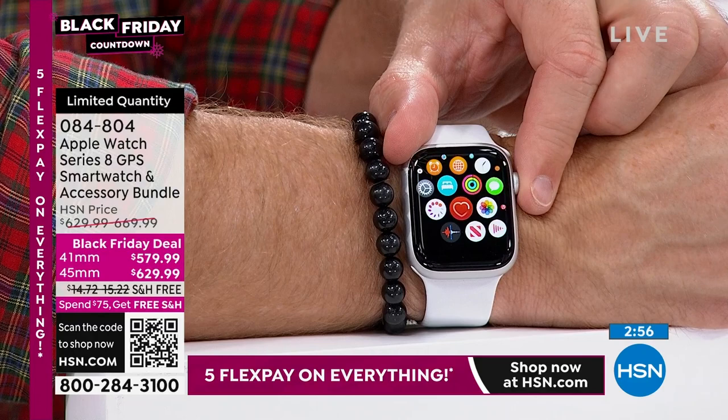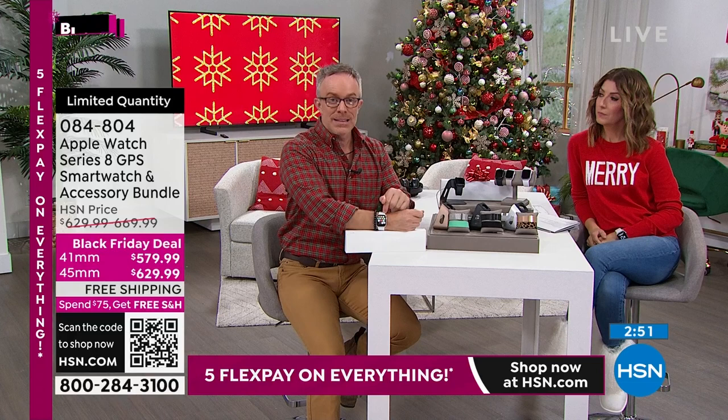You know those medical alert devices? They're expensive, and people know what they are when they see them. This could serve that same purpose for someone, and it's so much more stylish. I got one for my sister because she never has her phone on her — so when I ring her or send a text, she gets it right on her wrist.